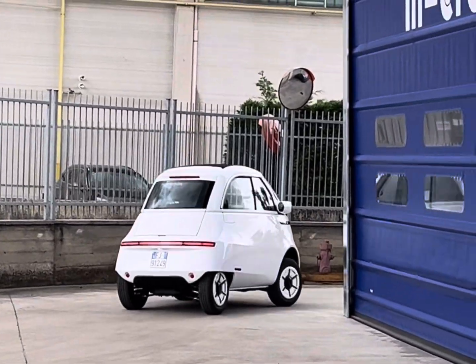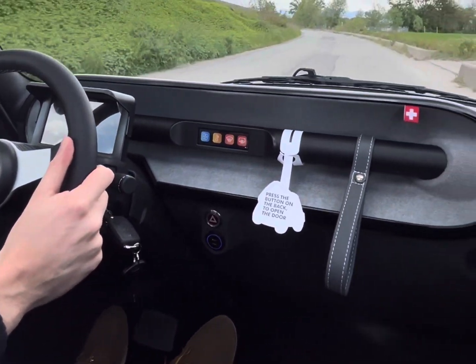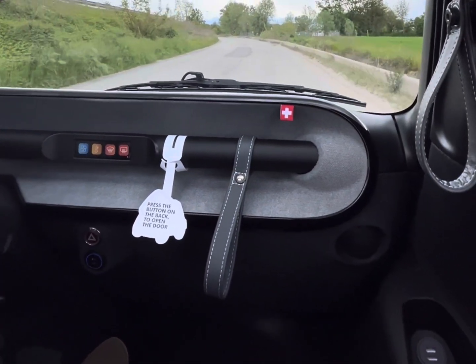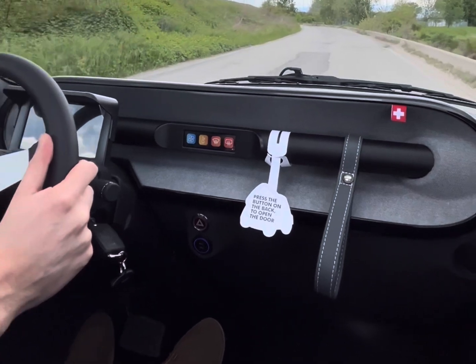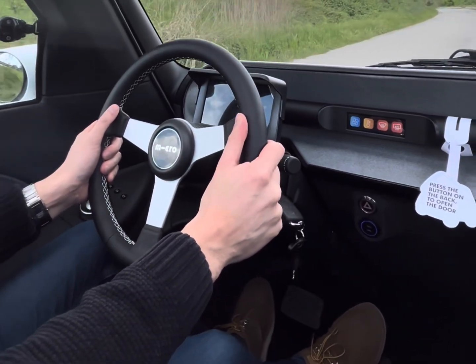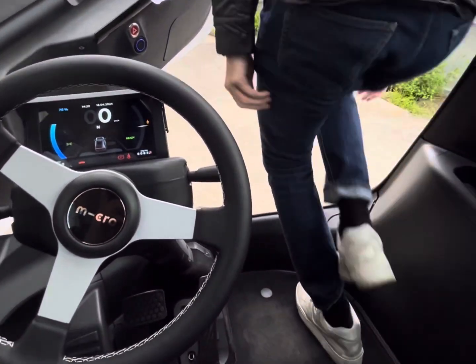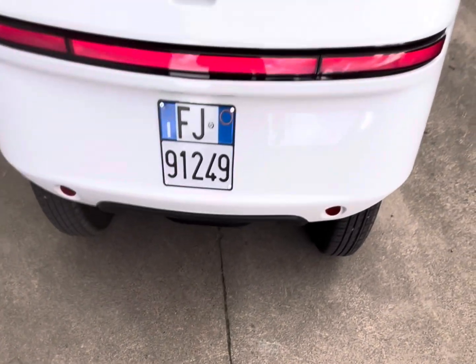The driving is cool too. It feels like something between a motorcycle and a city car, less noisy than a petrol city car and easy to drive. Its top speed is 90 kilometers per hour and its maximum range is 228 kilometers. These are very decent specs compared to other real electric vehicles out there.